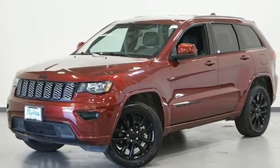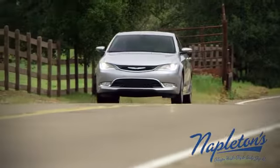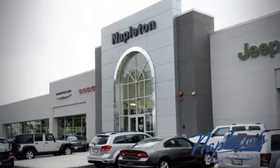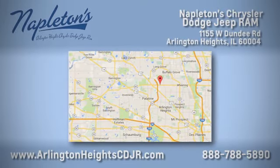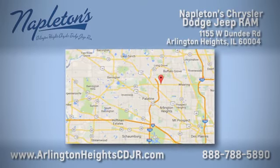There's even more to see in person. Take it for a test drive today. Here at Napleton Chrysler Dodge Jeep Ram, we care about you. Stop by anytime. We're easy to find at 11,055 West Dundee Road in Arlington Heights, Illinois.